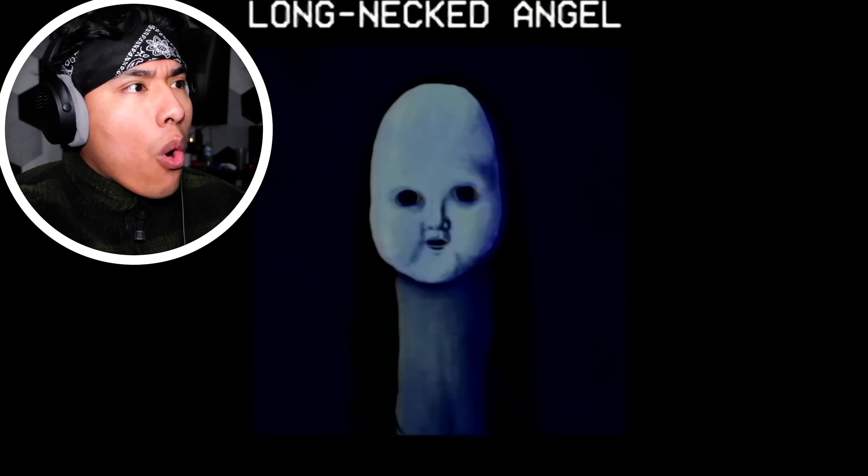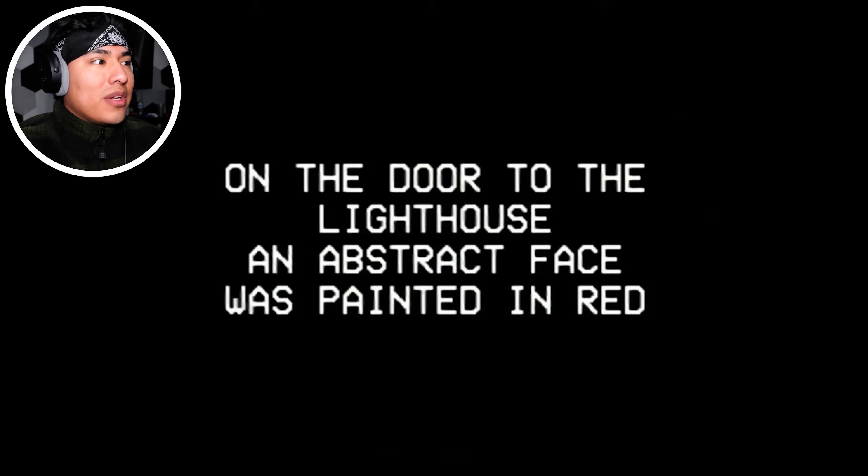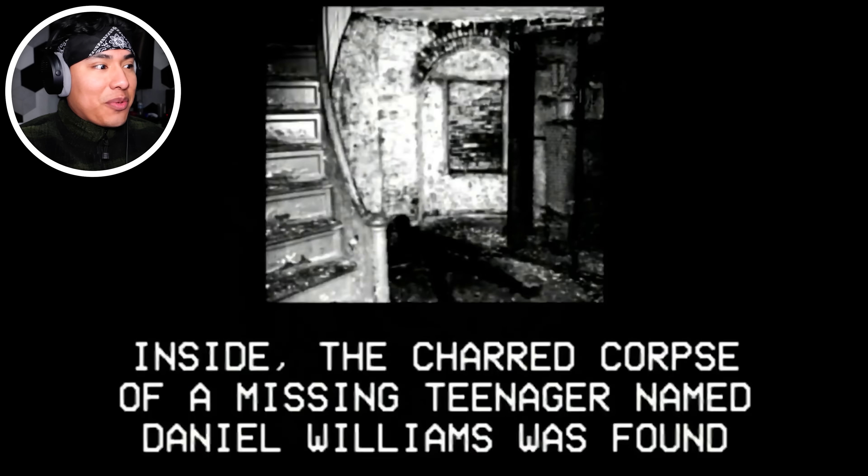What? She's built like an egg. The search would lead to an old lighthouse standing just a few miles away. The lighthouse hadn't been in use for several years. On the door to the lighthouse, an abstract face was painted in red. Was it painted with actual blood? This is the painting. Yeah, definitely something you see in a nightmare. Oh, did it move for a sec? Inside, the charred corpse of a missing teenager named Daniel Williams was found.